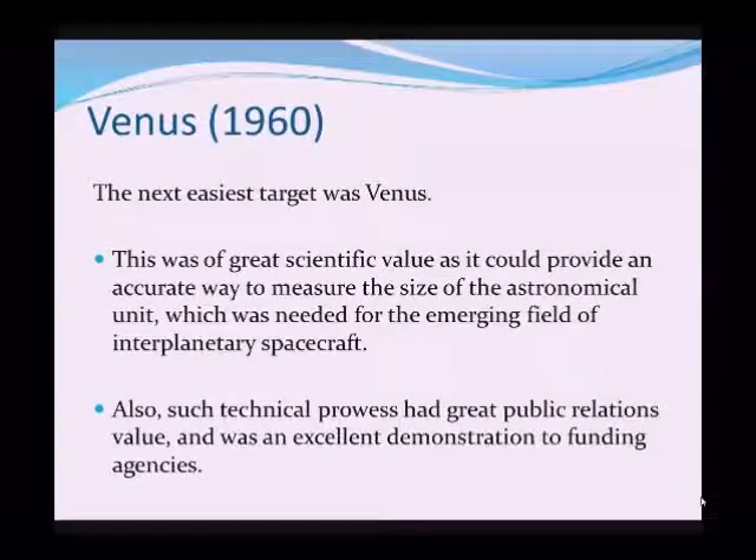It was 10 years before the technology was good enough to move on to the next obvious target, which is the planet Venus. This was of great scientific value, as it could prove a very accurate way to measure the size of what astronomers call the astronomical unit — simply the distance between the Earth and the Sun. We've known roughly what this distance is since the late 1700s, but in the age of sending spacecraft into the solar system, we really needed to know it much more accurately to aid navigation between planets.